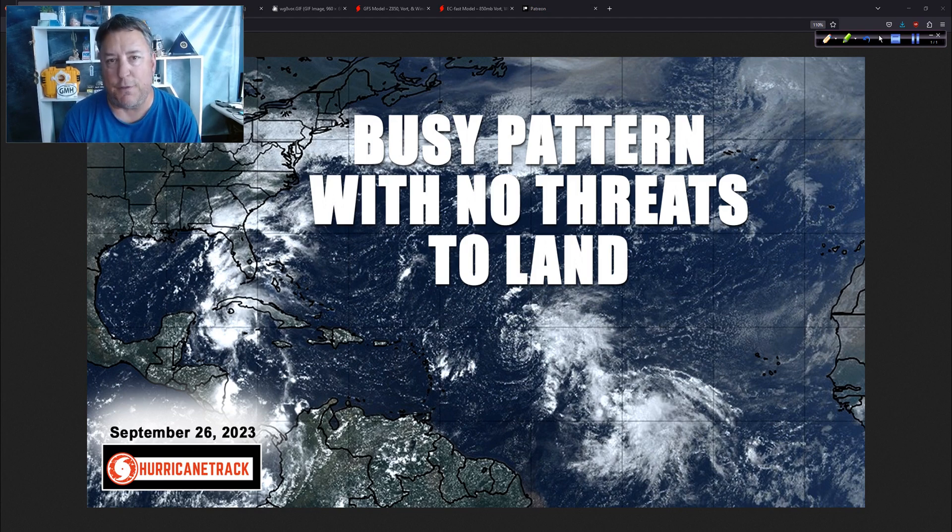We do have a busy pattern out there, but we don't have any threats to land. Unlike a year ago when we were preparing for a very powerful and destructive Hurricane Ian, there is some unsettled weather in the vicinity of Florida coming out of the Caribbean — nothing at all like the pattern that gave us that very formidable and historic hurricane for friends in southwest Florida, across the peninsula, and across a good deal of the southeast, as you probably recall. It's been quite a busy year since then, a lot has happened.